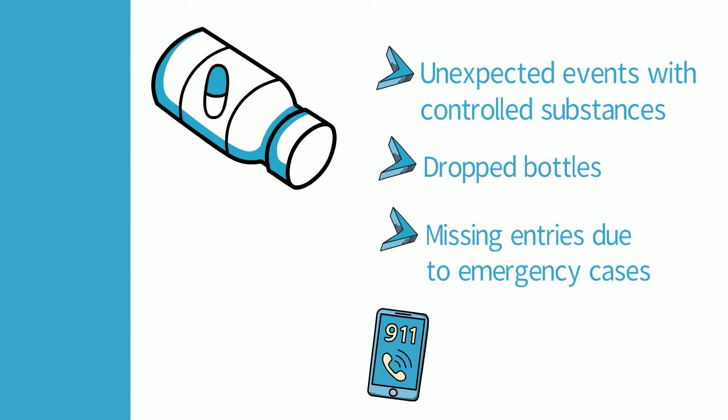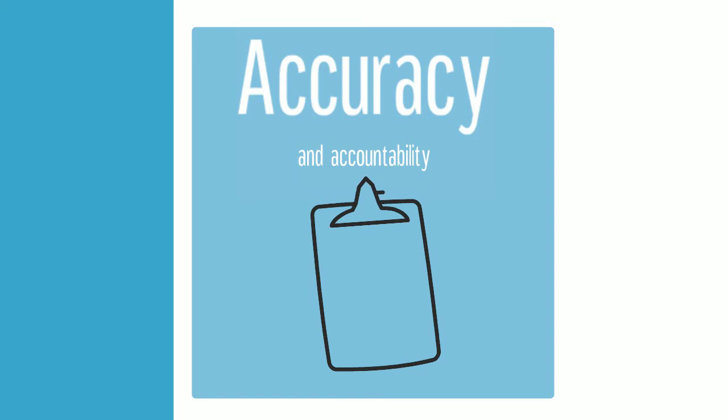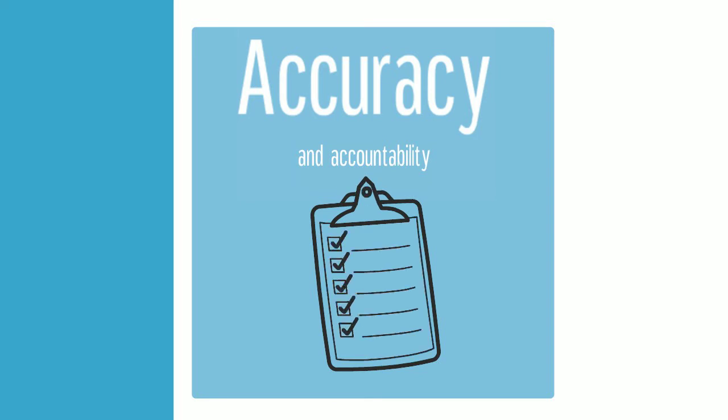The near miss incident notification logs are to be used to record these events, or any interactions with your controlled substances that do not have an explicit logical explanation. We log these events because creating and maintaining the most complete and accurate records possible is the DEA's core compliance requirement.